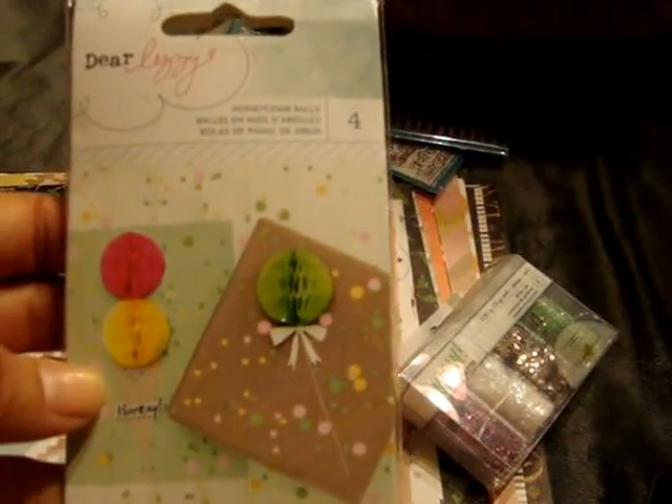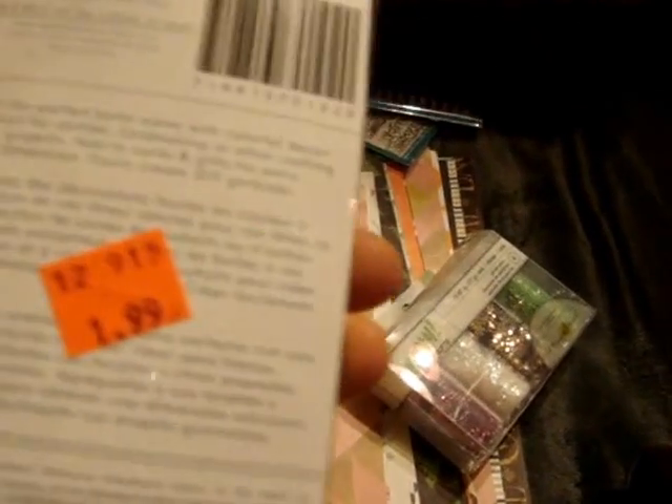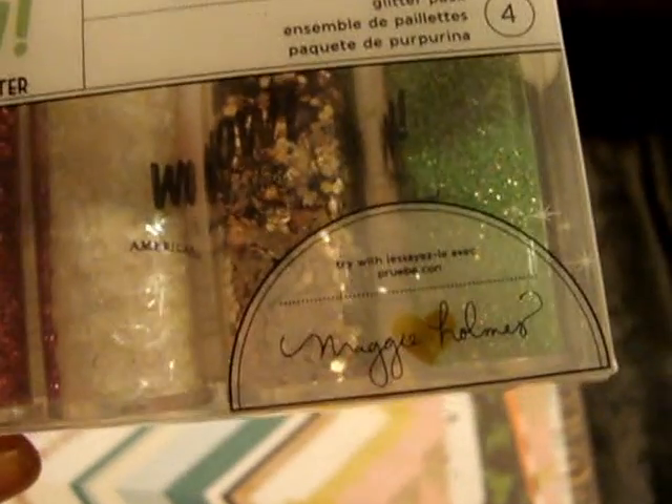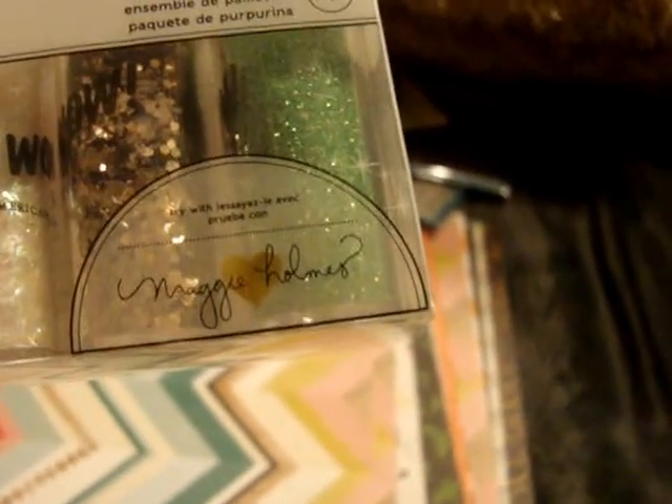I found this Dear Lizzy Honeycomb Balls — you get four of them, marked down to $1.99. I just thought these were cute to maybe make some cards that look like balloons. I found this WOW Glitter Maggie Holmes set — it comes with four glitters for $2.99. I really like that light green one, the gold, the white, and the red.